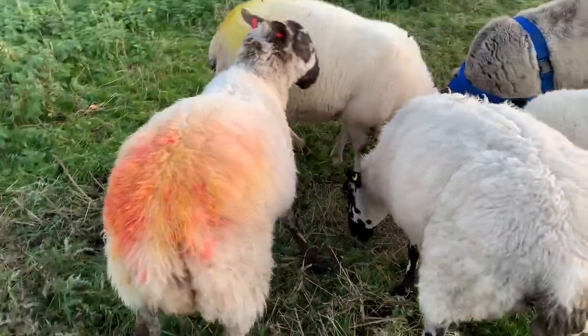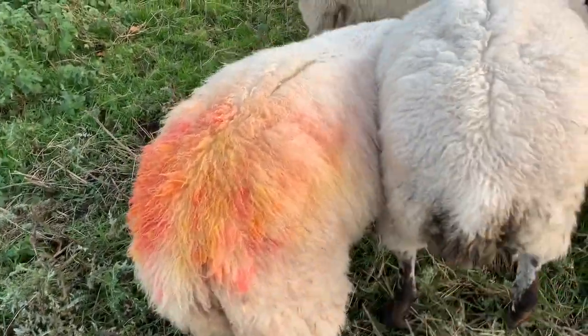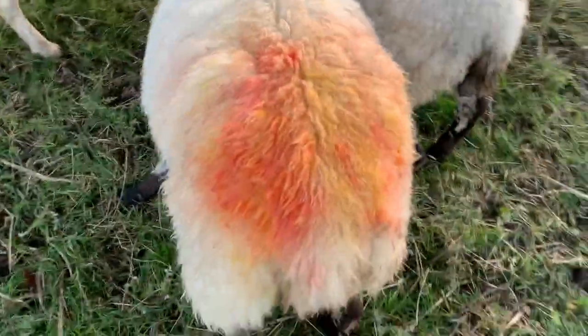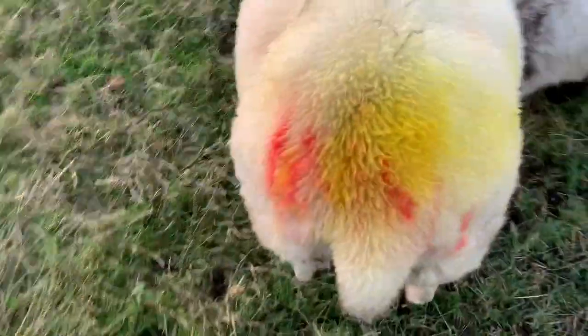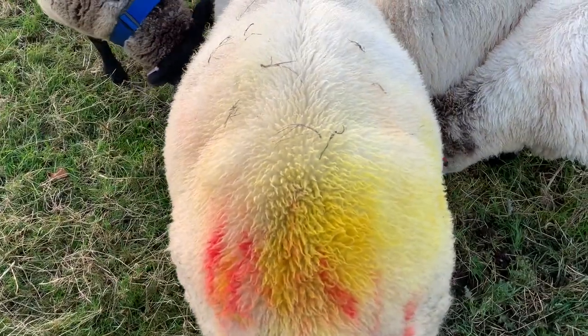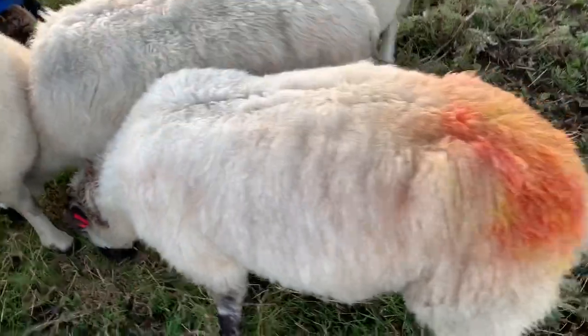So as you can see they've got quite clear marks on their backs. This one's been marked with both of the rams, and this one as well.